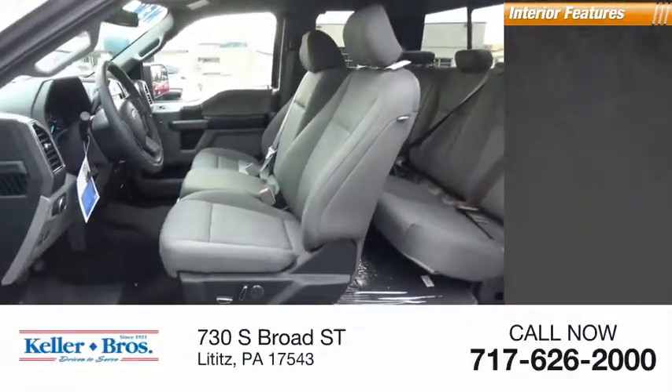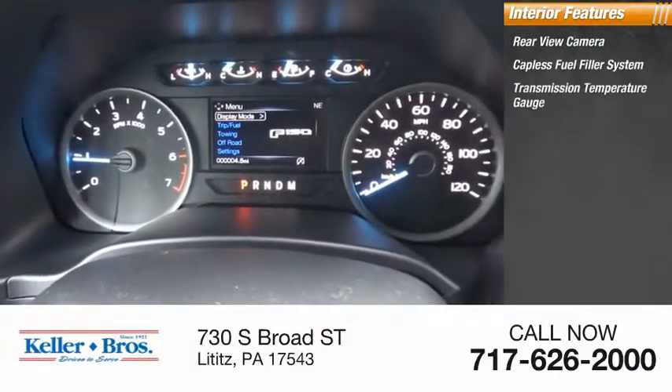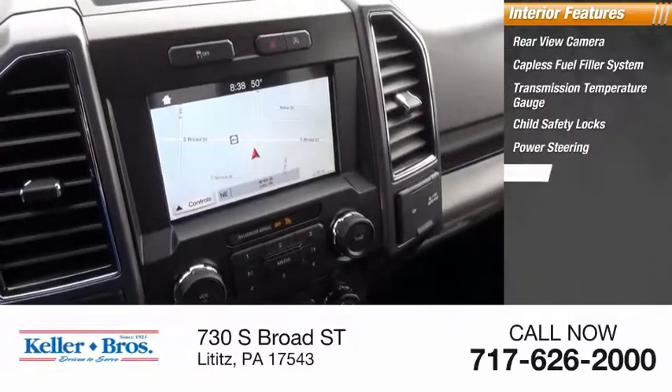Inside you'll find a rear-view camera, capless fuel filler system, transmission temperature gauge, child safety locks, power steering, and tachometer.